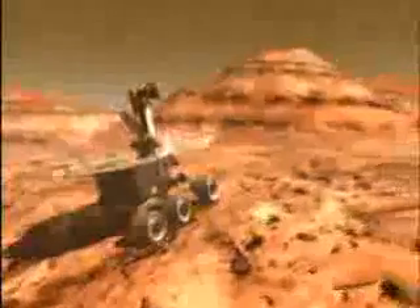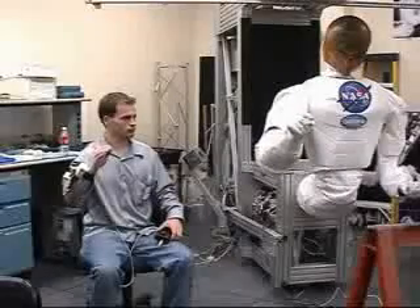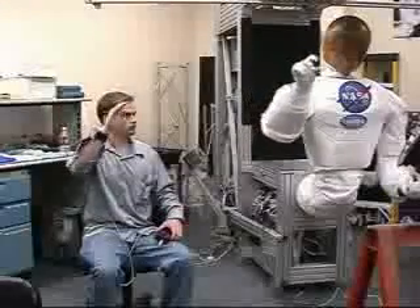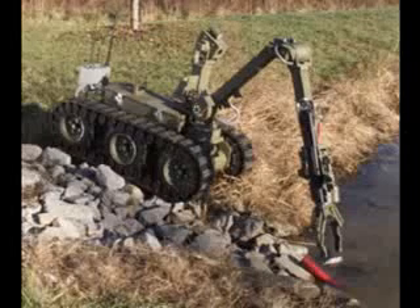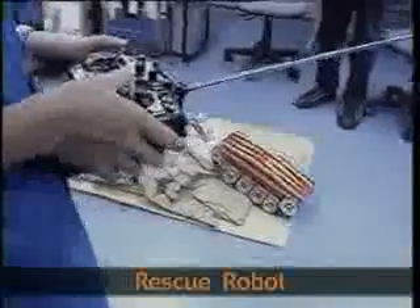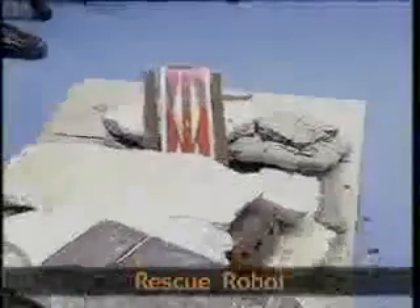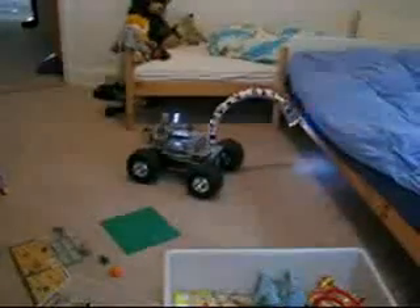We can use robots to go to far away or dangerous places where we can't go. They help us explore places like Mars and deep under sea. This robot will be used to help astronauts in space. These robots will be used by the men and women of the armed forces to defuse bombs and perform surveillance. Remote control robots can also be used in search and rescue missions to find people trapped under rubble. A rescue robot like this can help find people trapped in a burning building.